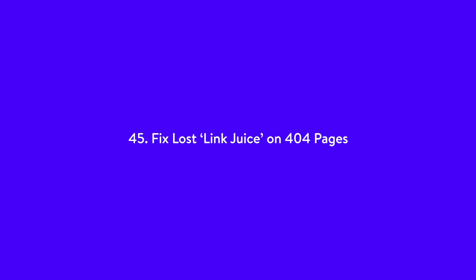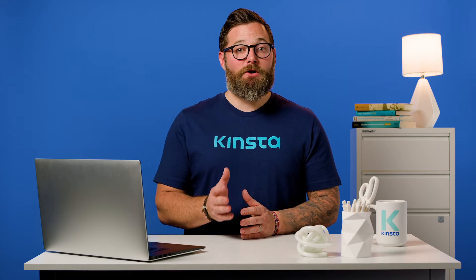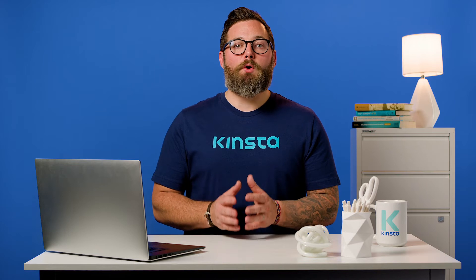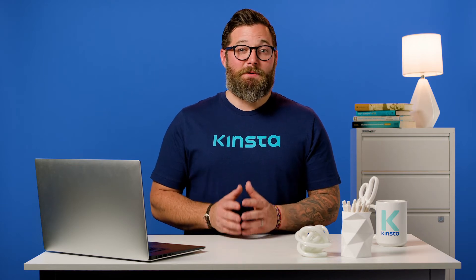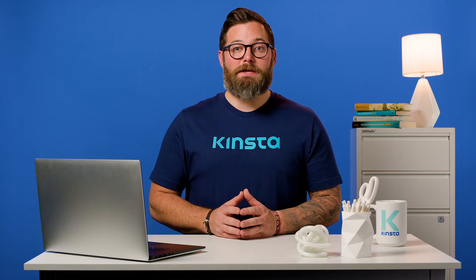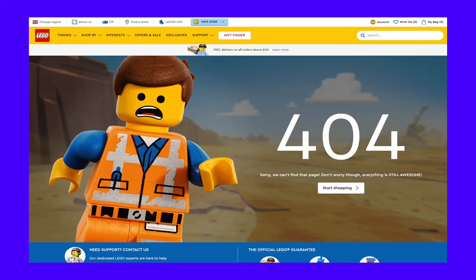Number 45: fix lost link juice on 404 pages. When you delete a linked page, add an incorrect URL to a page, or incorrectly change a URL, a broken link is created. These are bad for user experience. No one wants to go buy some Legos and be greeted with a 404 page. Or maybe you do — that's a pretty great 404 page.